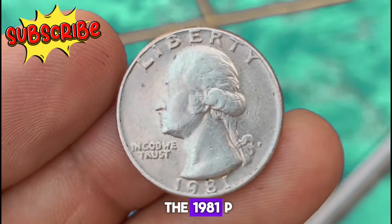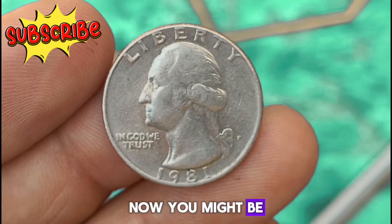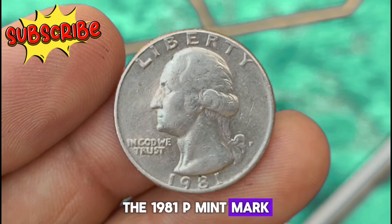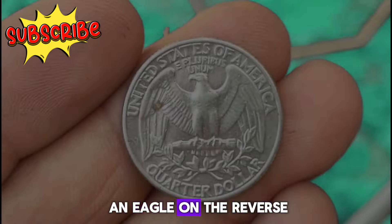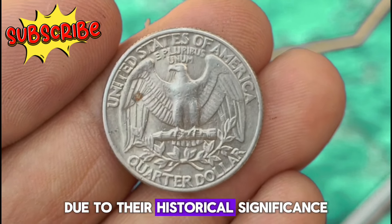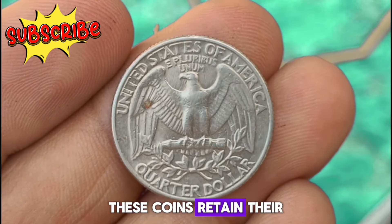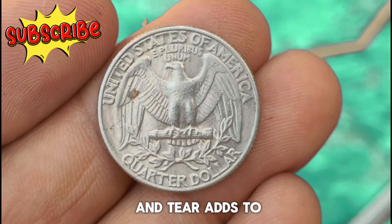Next, let's uncover the value of the 1981 P Mint Mark Washington quarter dollar coin in uncirculated condition. The 1981 P Mint Mark Washington quarter dollar coin features a classic design showcasing a profile of George Washington on the obverse and an eagle on the reverse. Minted at the Philadelphia Mint, these coins hold a special place in the hearts of collectors due to their historical significance. In uncirculated condition, these coins retain their original luster and details, making them highly sought after. The absence of wear and tear adds to their appeal and rarity.